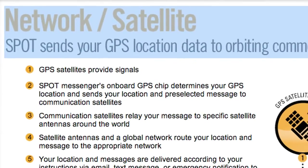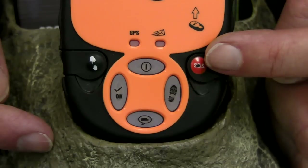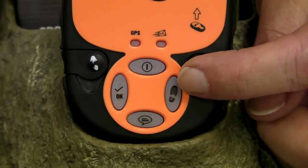Spot does do the emergency response function. Users can press the SOS button and affect a rescue. In fact, we've had over 500 confirmed rescues in just over the past two years with Spot, so that's certainly been very effective.